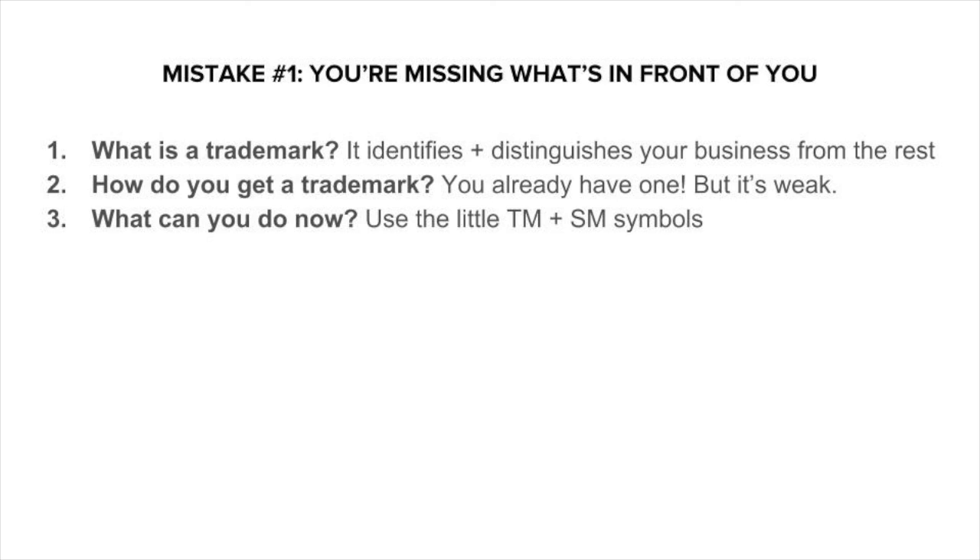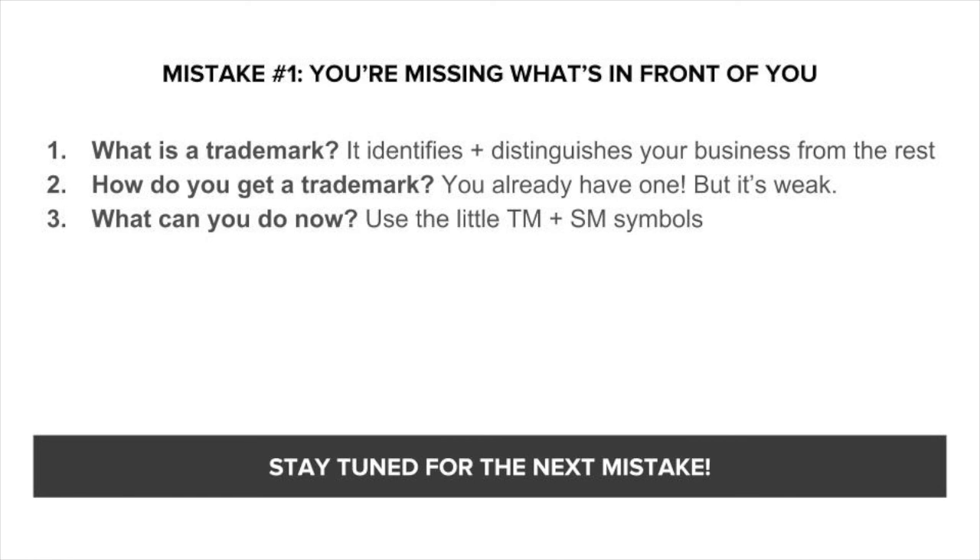These symbols can be powerful, but your trademark rights are pretty weak right now. In order to strengthen your rights and really own your brand, you're going to want a registration. That brings us to mistake number two: not having a registration in place. Join me in the next video and we'll talk about why a trademark registration is so freaking awesome and how you're putting your business at risk without having one in place.